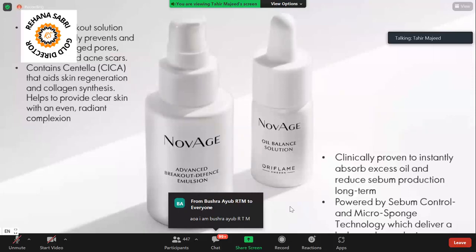It helps provide a brighter, more even complexion. The other product we have is Norwich Oil Balance Solution. In summers your face has a lot of oil and sweating, and you have to deal with acne and other problems. This is a clinically proven formula which controls your skin and controls sebum production.